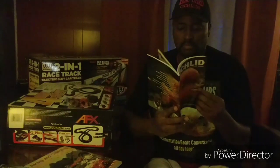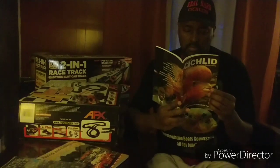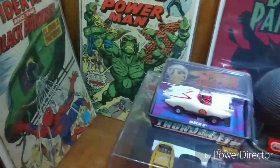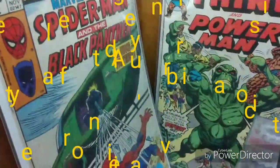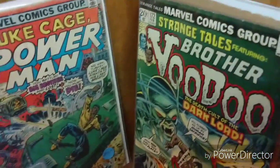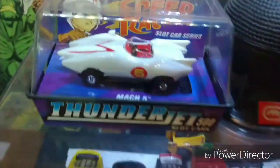Hello YouTube, welcome to the Ambassador of Aquatic Life channel, where we discuss all things aquatic and all things hobby. In this video we're gonna check out a few of my comic books from my collection, and also a few of my HO slot cars that I have collected throughout the years, as you can see the Mox 5 HO slot car.